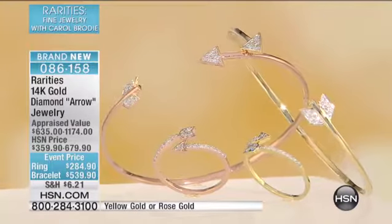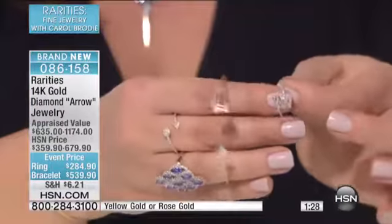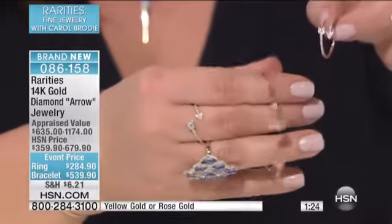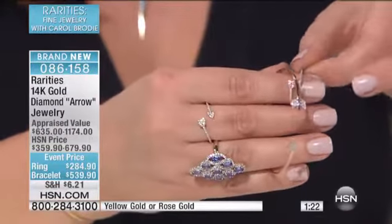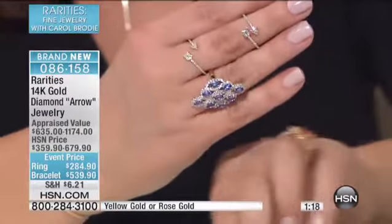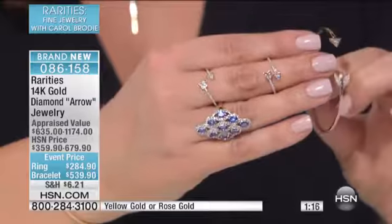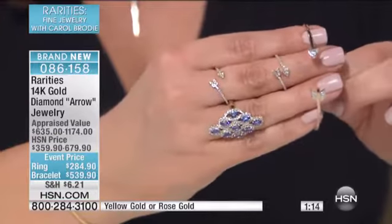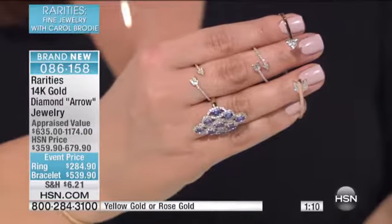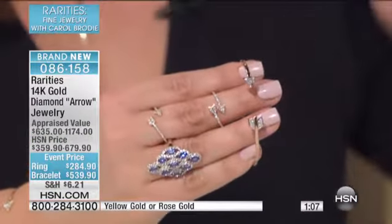It's our beautiful diamond and 14 karat gold arrow jewelry. We gave you a little peek at it at the top of the hour. My warrior girls — you got something going on, you got an important business meeting, something that you really need just a little more power and courage for — I encourage you to pick these up today. This is all beautiful genuine gold and diamond accents, and it's 14 karat.